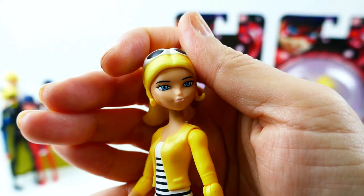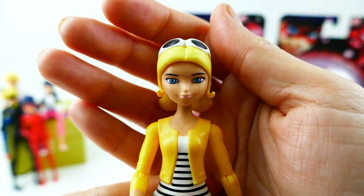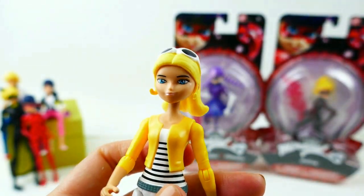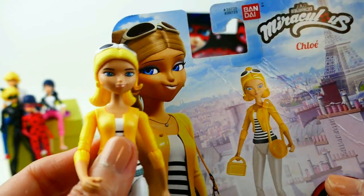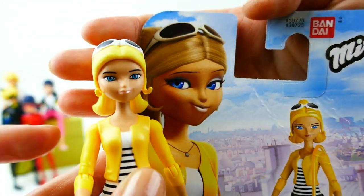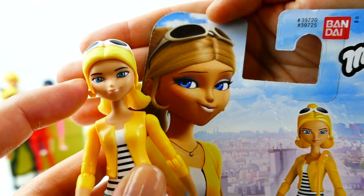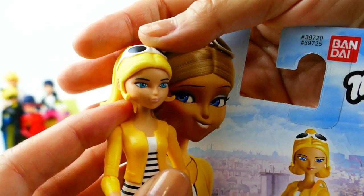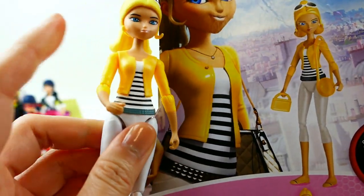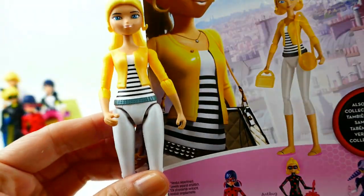Here is Chloe — I really like the way they did her face, it looks a lot like the animated version of Chloe. You can see her kind of shiny lip gloss, bright blue eyes, and her blonde hair with sunglasses on top. I really like her outfit too — she has a yellow jacket over her striped shirt.